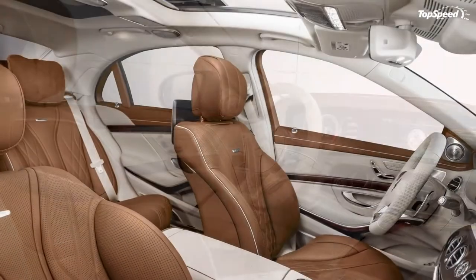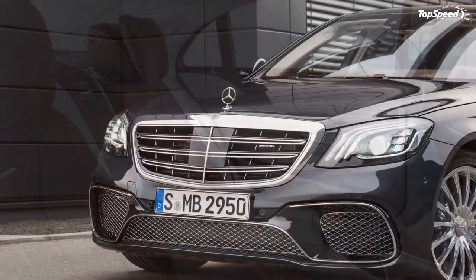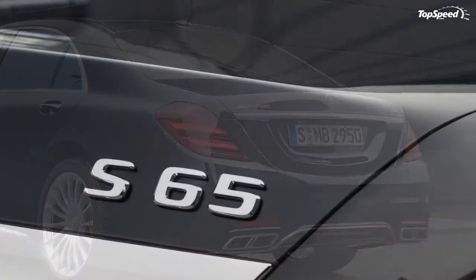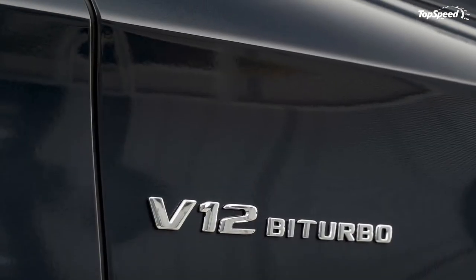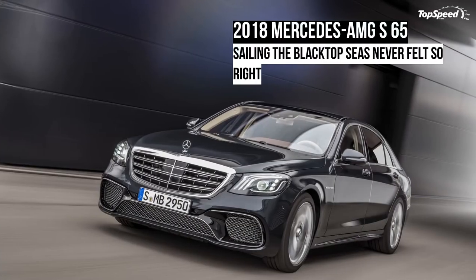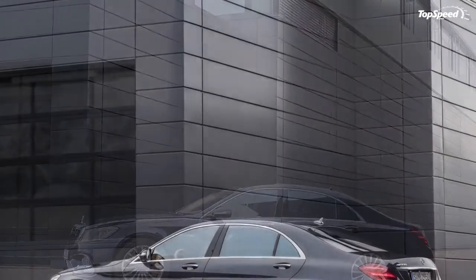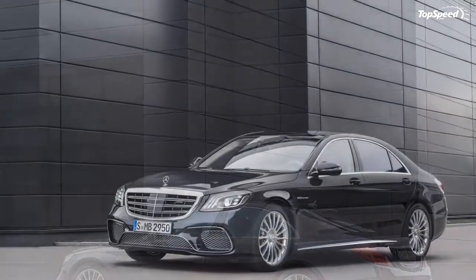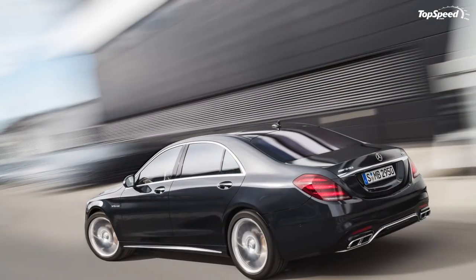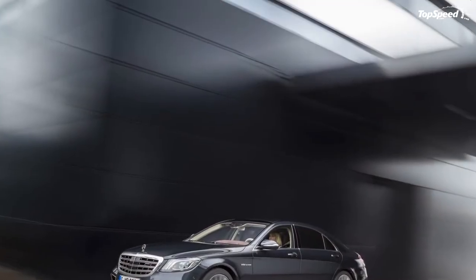Meanwhile, you can get into the BMW M760i xDrive for $156,700, with add-ons including the driving assistance plus package (traffic jam assistance, active lane keeping assistant, active cruise control, etc.) for $1,700, the BMW Individual composition pack (upgraded and customized interior upholstery and trim) for $5,600, and the rear executive lounge seating package (multi-adjustable rear seats, 7.0-inch rear command tablet, active ventilation, upgraded rear entertainment, etc.) for $5,750. Further options include a night vision with pedestrian detection feature for $2,300, remote control parking for $550, and more.